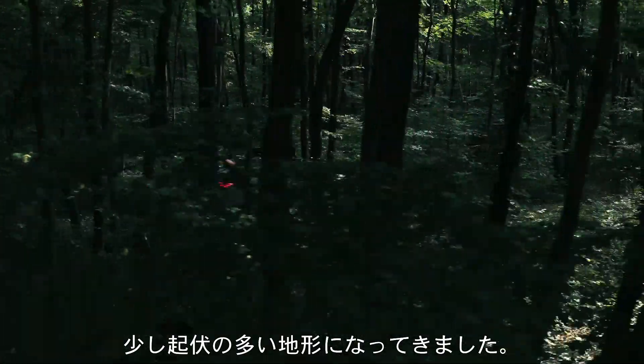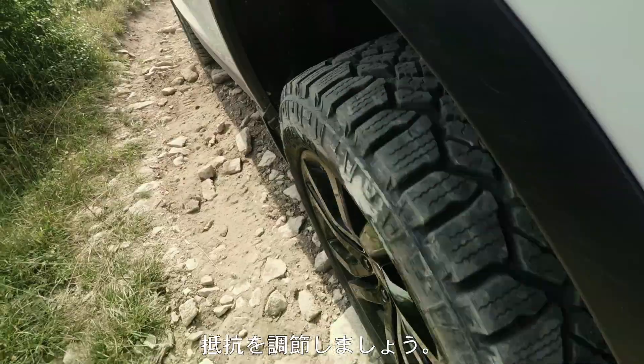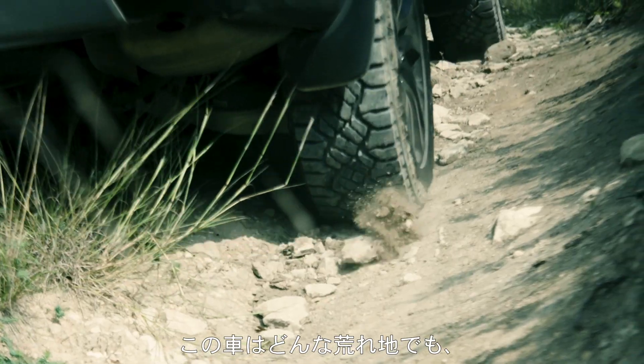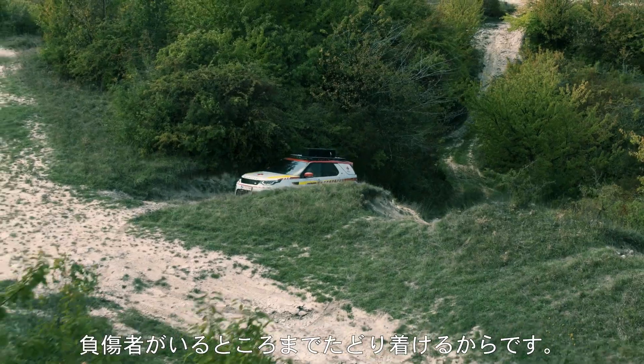It's now a bit of rough terrain, so we should change the terrain response to rock mode and to low drive. It was very evident why they've chosen this Discovery for this modified vehicle, because it means that it can get over all of the terrain necessary to get to the casualty.